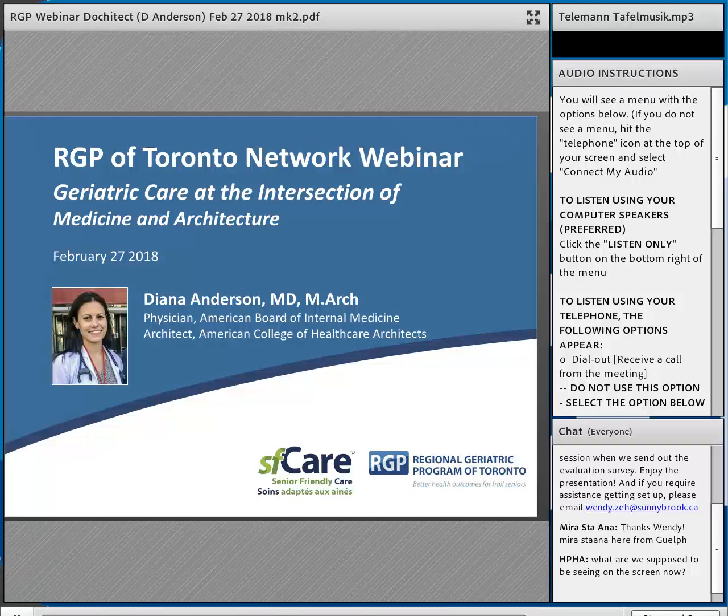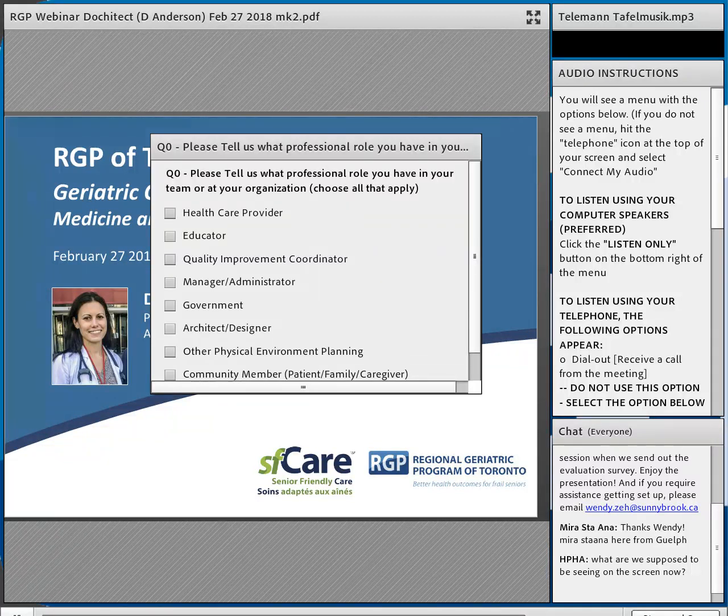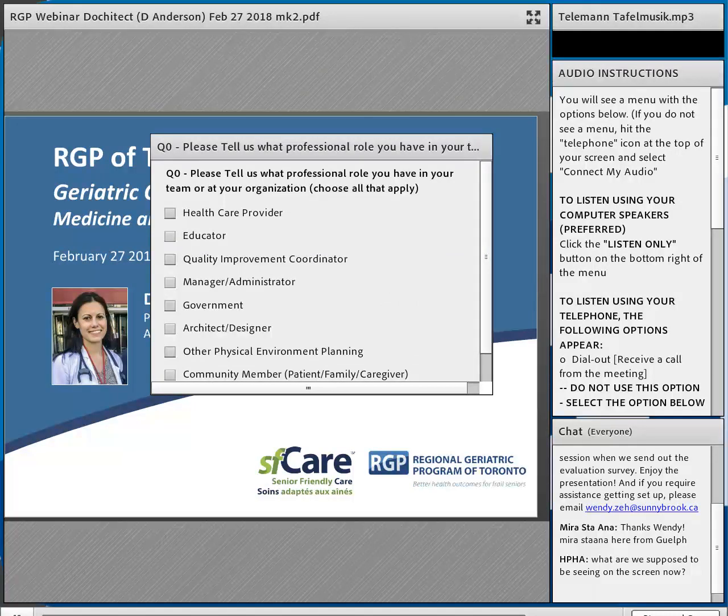Just before I turn it over to her, we'd like to know a little bit about you. I'm going to pull up a poll — just click on the box — asking what professional role you have in your team or at your organization. If none of those broad terms fit what you do, feel free to check 'other' and type in the chat box to let us know what sort of work you do.